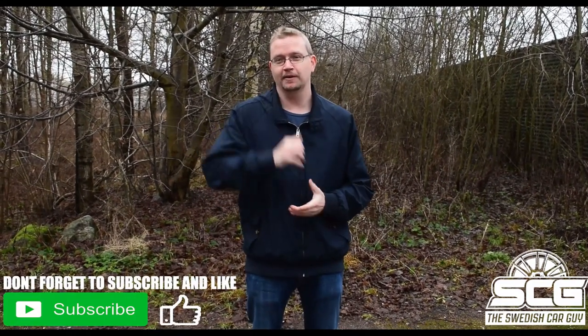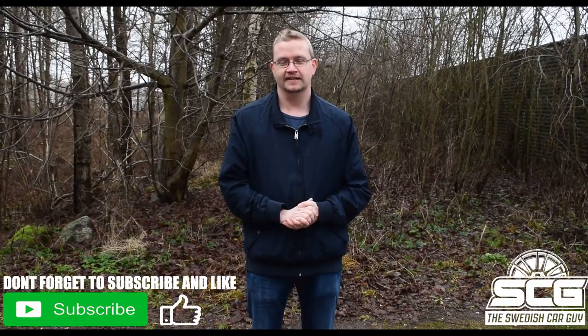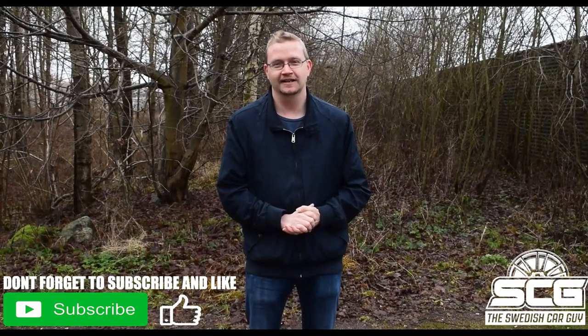Hello everybody, welcome to the Swedish Car Guy. My name is Adam. On this channel I will do car reviews, car products, and car meets. In today's episode we're going to test drive a Ford Focus RS from 2018. If you like this content, don't forget to subscribe, hit the like button, and also the notification bell so you don't miss out when I release a new video.